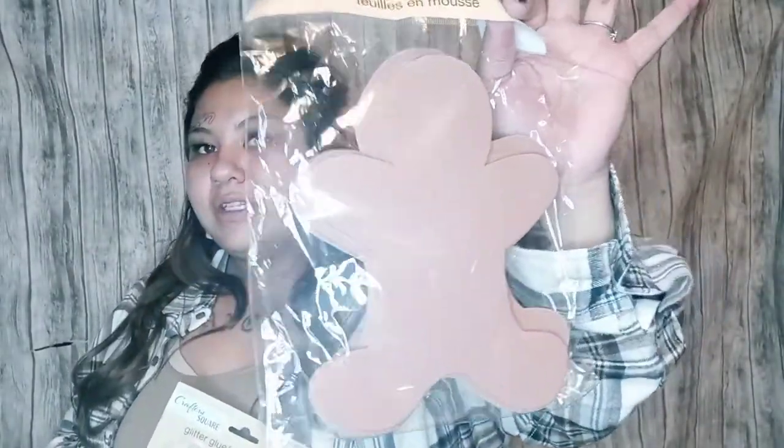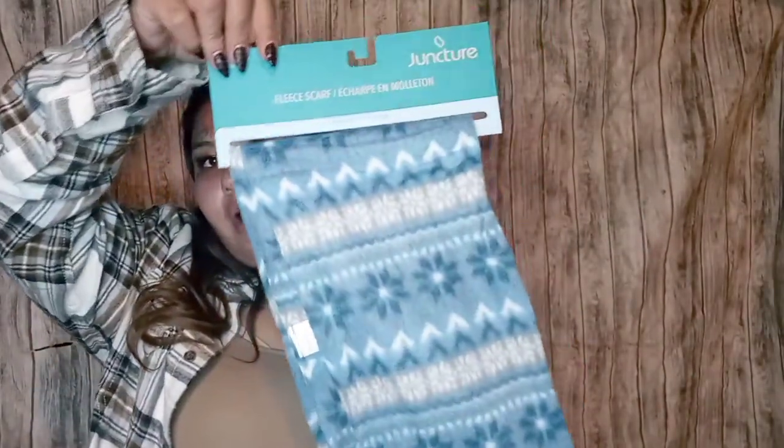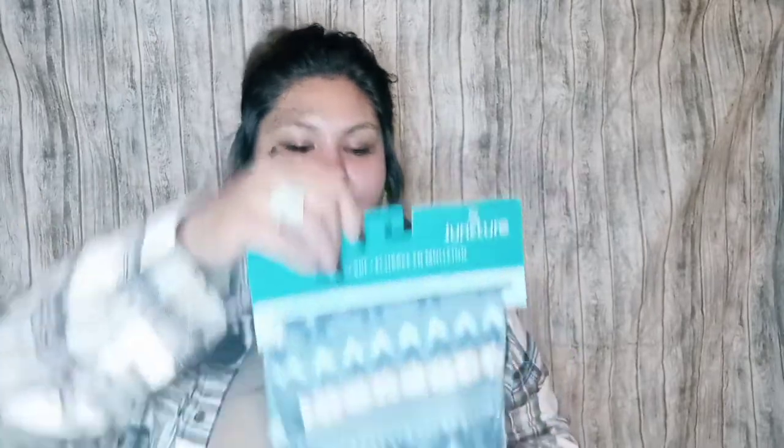I got these gingerbread men — I thought they would be a cute little project to do with the kids, using glue and buttons and stuff like that. I also picked up this little scarf — it's 100% polyester, hand wash cold, do not bleach, do not iron, and line dry. I liked the pattern and figured maybe I could use it for Christmas somehow.